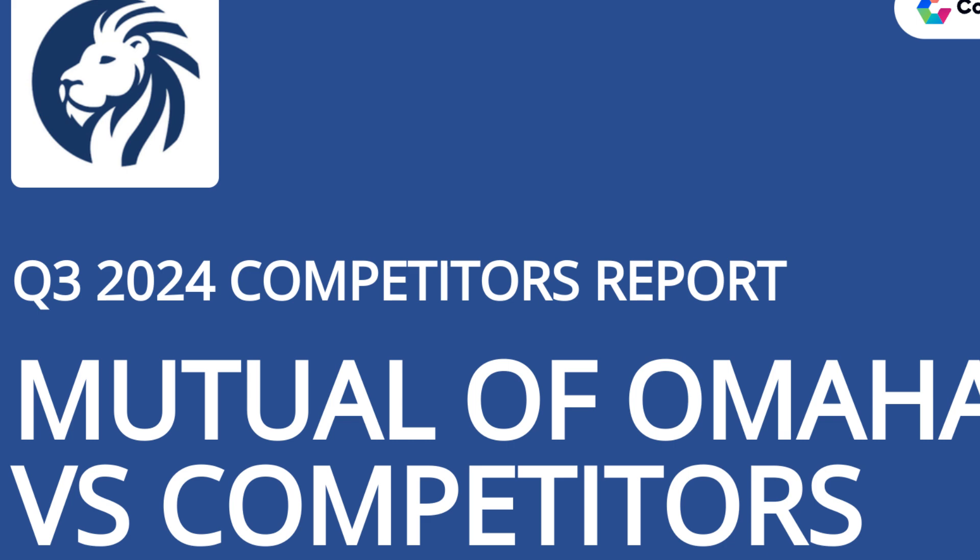Mutual of Omaha offers a minimum death benefit of around $2,000, while Nationwide offers a minimum death benefit of around $10,000. Nationwide does offer whole-life policies that can be paid off after either 20 years or when the insured is 100 years old. They both also have an AM Best Rating of A Superior.